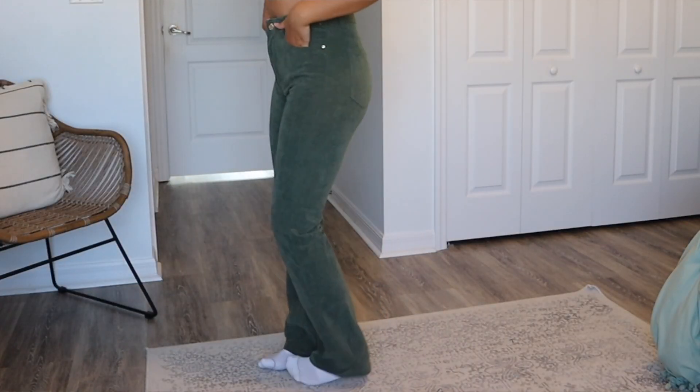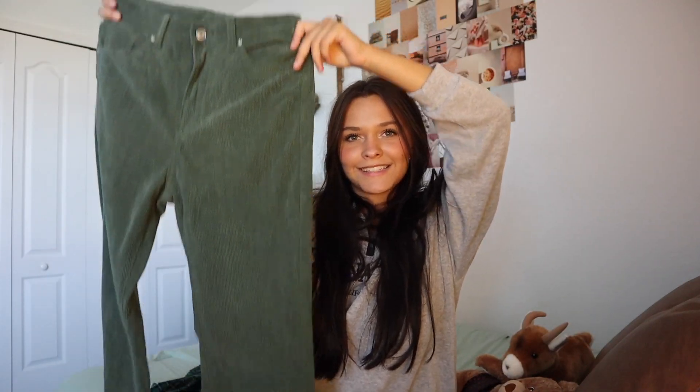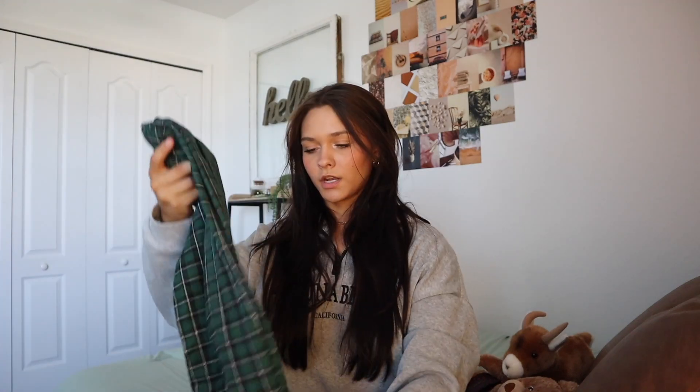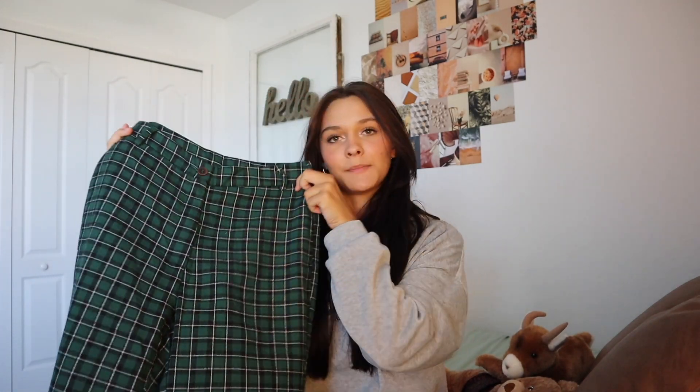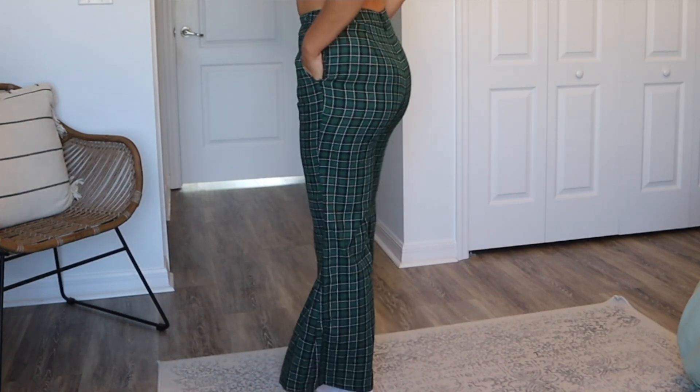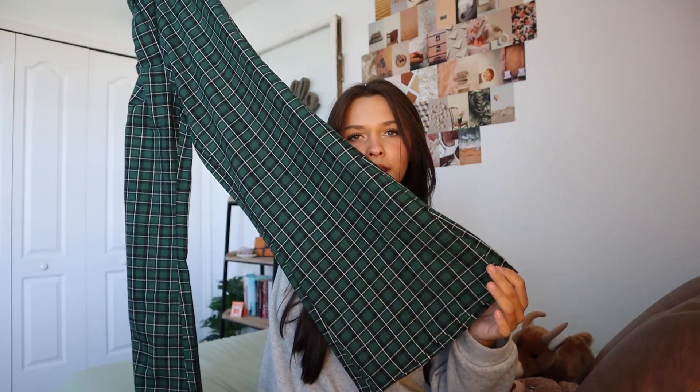Moving on to these corduroy jeans — they're a darker, kind of sage green. They're actually really comfortable, straight leg, and I know green isn't a typical jean color, but these would be cute with a white top. They fit really, really well. Next are these plaid pants — they remind me of Emma Chamberlain vibes. They're a little flared at the bottom and could make a really cute back to school outfit.